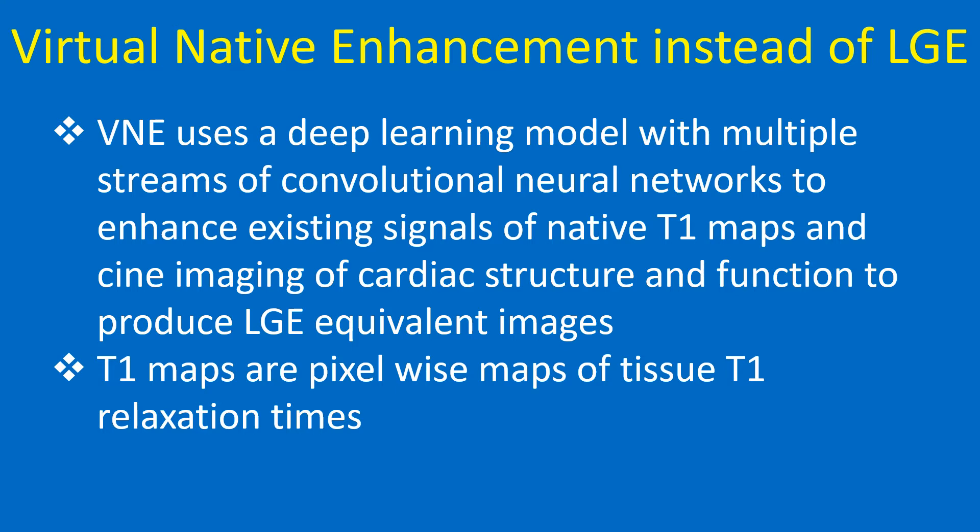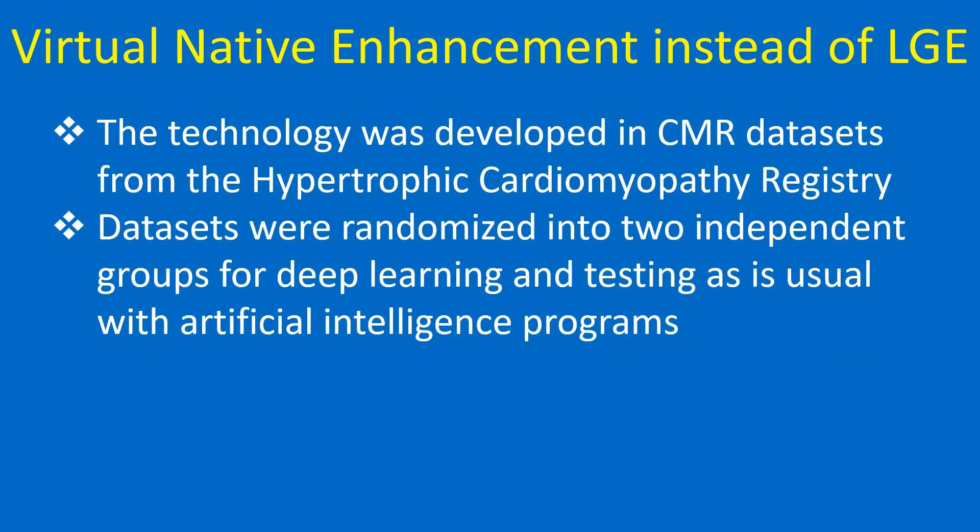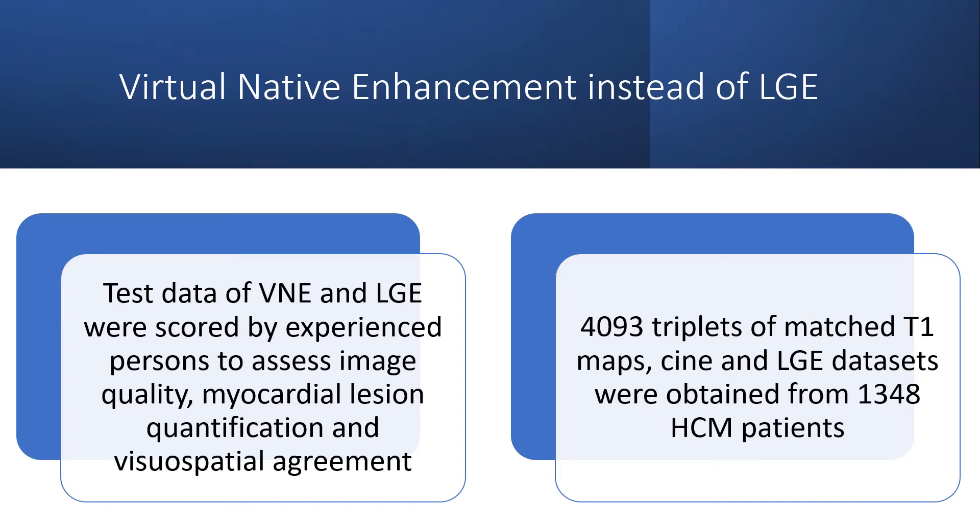T1 maps are pixel-wise maps of tissue T1 relaxation times. The technology was developed using CMR data sets from the hypertrophic cardiomyopathy registry. Data sets were randomized into two independent groups for deep learning and testing, as is usual with artificial intelligence programs. Test data of VNE and LGE was scored by experienced persons to assess image quality, myocardial lesion quantification, and visual spatial agreement.